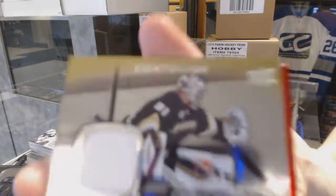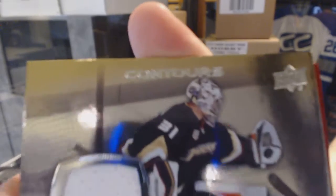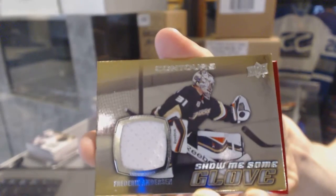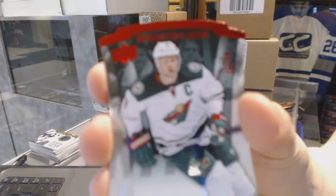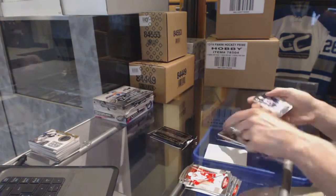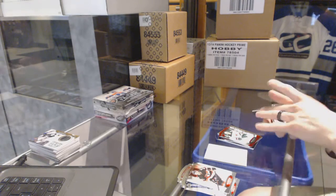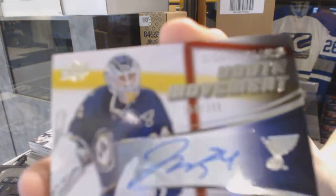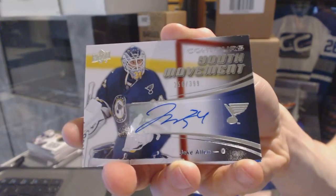A show-me-some glove jersey for the Anaheim Ducks Frederik Andersen, a red parallel numbered to 99 for the Minnesota Wild Mikko Koivu, and a youth movement autograph numbered to 399 for the St. Louis Blues Jake Allen.